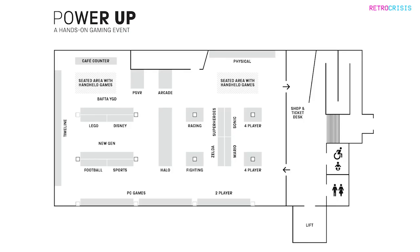On screen I've put up a map of the floor plan. The event is based in the basement of the Science Museum — it's dark, it's dimly lit, kind of like the arcades of our youth. The only things missing are the neon lights and the sticky floors.